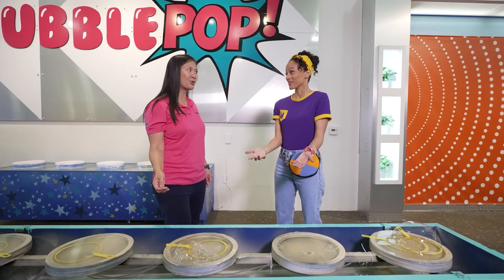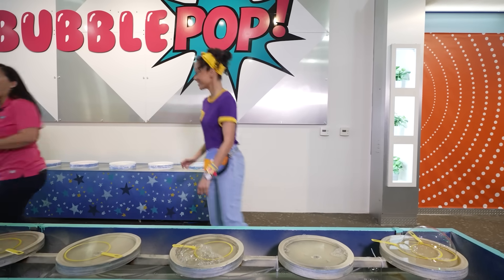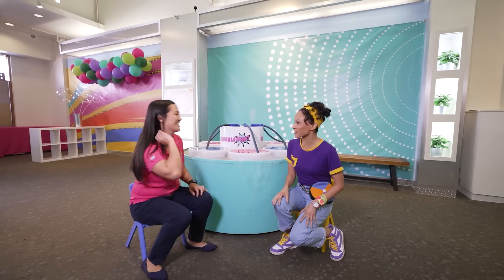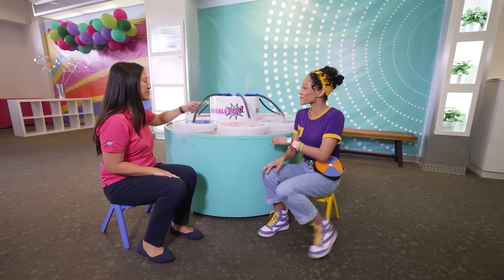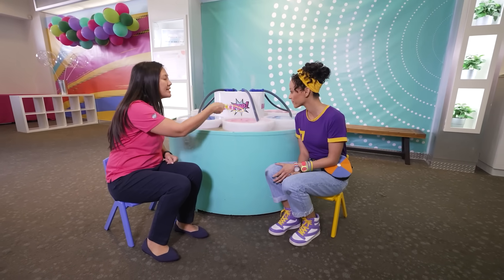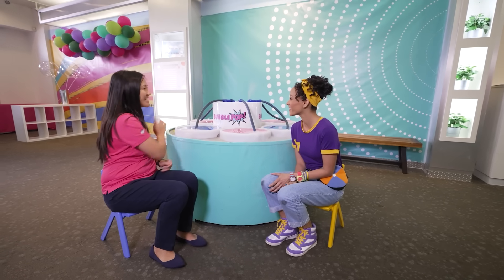Do you want to see other cool bubble tricks? Yes, I do. Come on, let's go. Mika, let me show you this phantom bubble station. Phantom bubble station? Yes. Do you remember before how we made a bubble with just air in it? Well, this one, we're going to make a bubble, but it's going to be filled with something besides air.